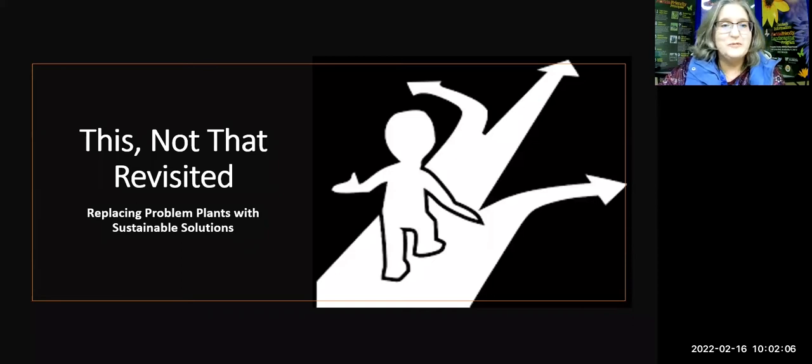Hello everybody, and welcome to another Florida Friendly Landscaping educational program. Today, on this 16th of February, we're going to cover a subject we've covered a few times before but haven't talked about lately — we're going to re-cover the topic of invasive plants. If you look on Hernando County Government YouTube, you'll find a class called This Not That, specifically about native plants as alternatives to problem invasive plants. Today we're doing This Not That Revisited, and I've broadened your alternatives beyond just native plants.